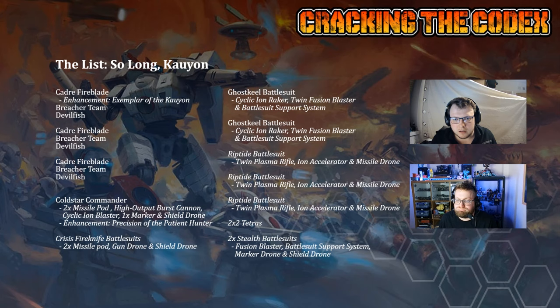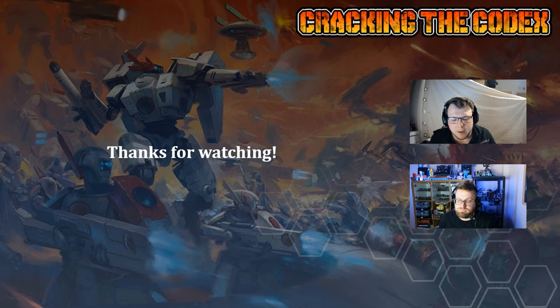Thank you as always for watching — do give us a like and leave a comment. I'm quite excited to see what people are running in this detachment because despite it being close to what we had before, it's changed significantly. We're not seeing a lot of tournament results yet as we're waiting for the full release, so please let us know what you're running in the comments. We'll be back next week — Orks and Custodes are on the horizon, and we'll be talking about one of those with a special guest.